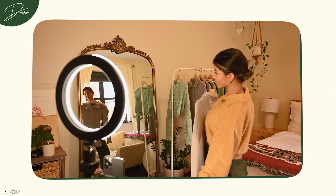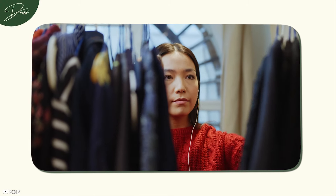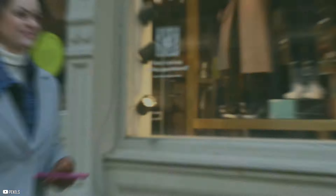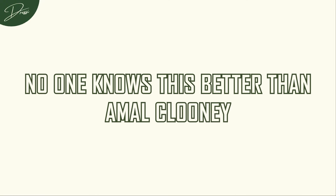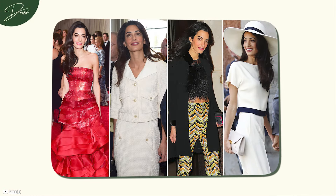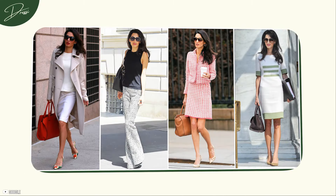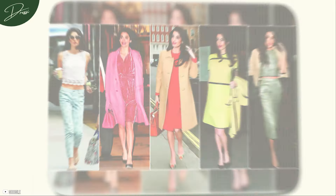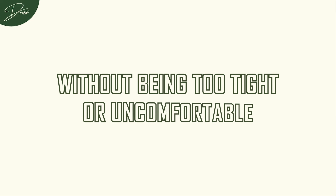If there's one thing that separates a good outfit from a great one, it's fit. You could be wearing the most expensive designer clothes, but if they don't fit you well, the entire look falls flat. On the flip side, even simple pieces can look high-end if they're perfectly tailored to your body. No one knows this better than Amal Clooney. She is often seen in impeccably tailored suits and dresses that fit her like a glove. Her style is always polished but never looks forced — whether it's a sharp pantsuit or a chic sheath dress, the fit is always flawless.